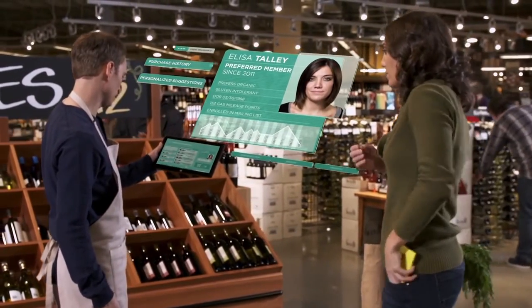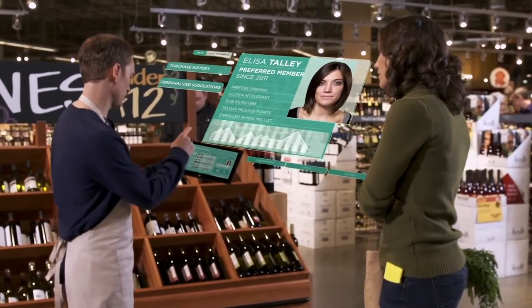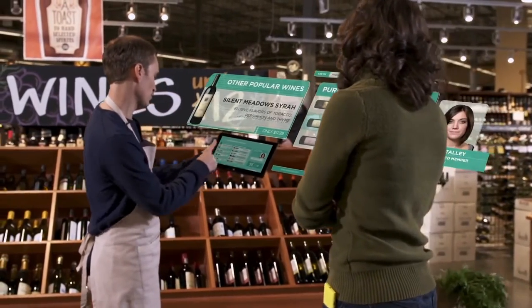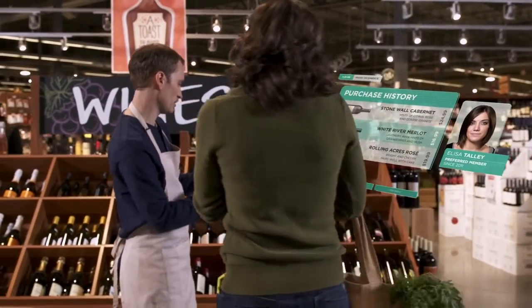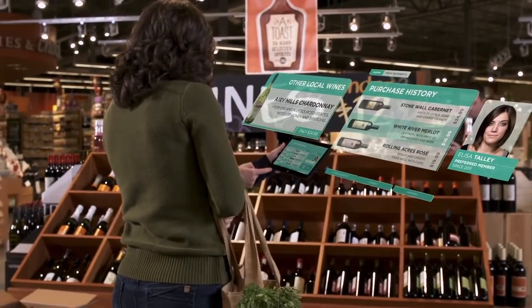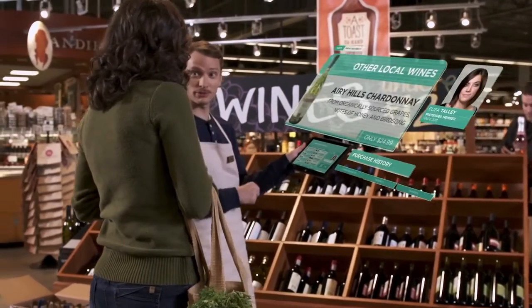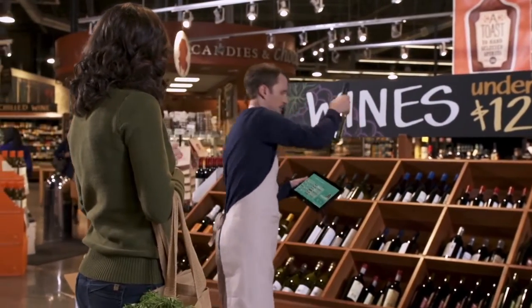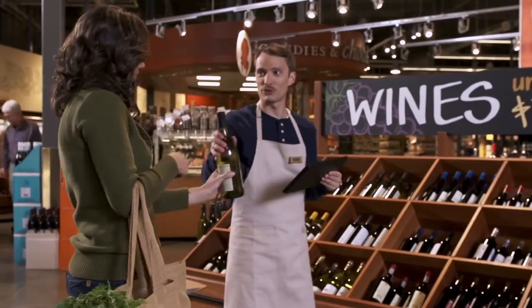With Windows Devices, associates working with customers have the power to make tailored recommendations based on loyalty profiles. Leverage your existing CRM system through a simple and beautiful touch interface to help your associates stay one step ahead of the customer, to surprise and delight with the right wine every time.